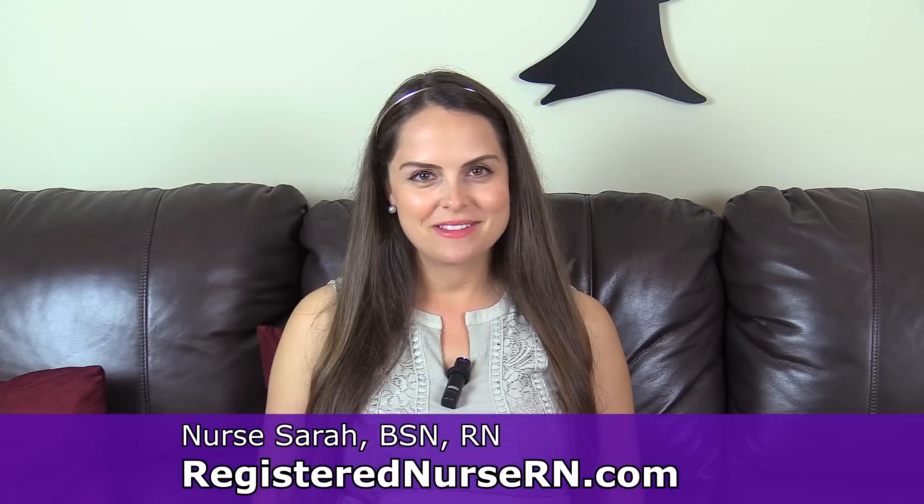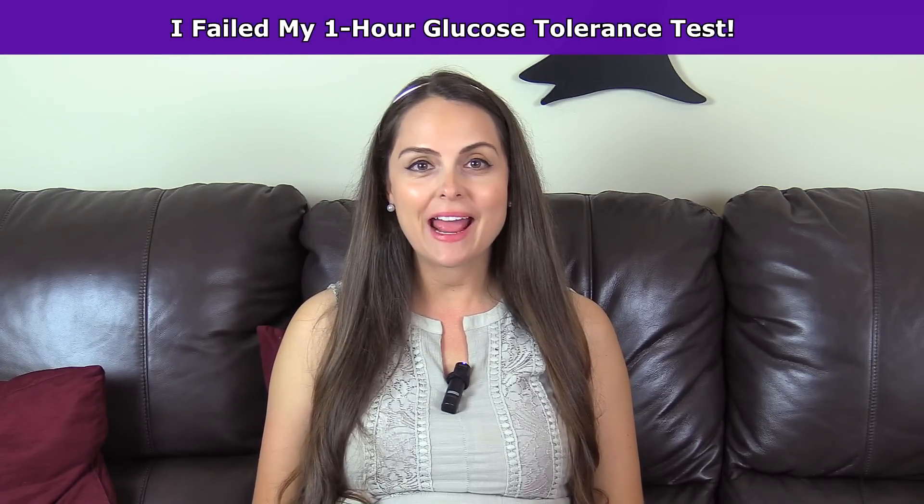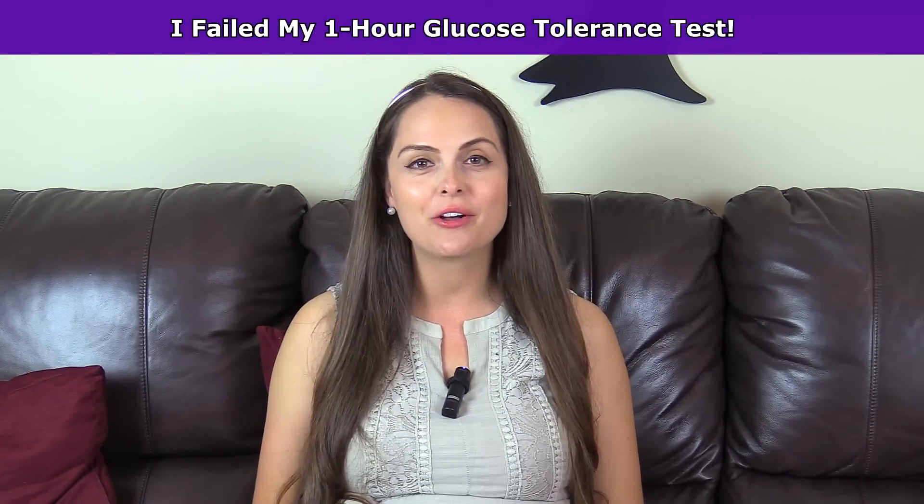Hey everyone, it's Sarah. So in this pregnancy vlog, I'm going to talk about how I failed my one-hour oral glucose tolerance test. So does that mean I have gestational diabetes? Well, let's find out.